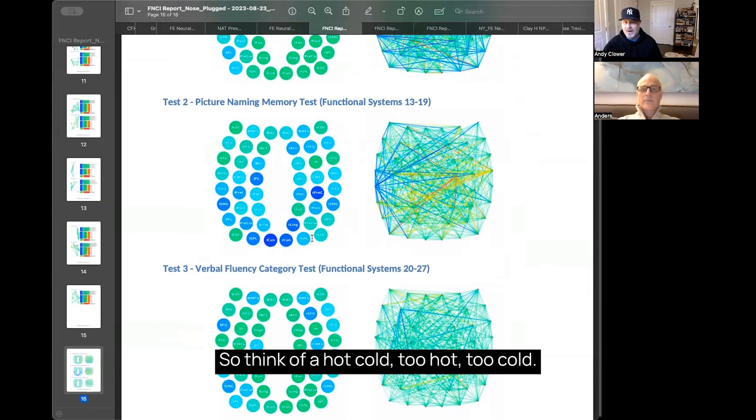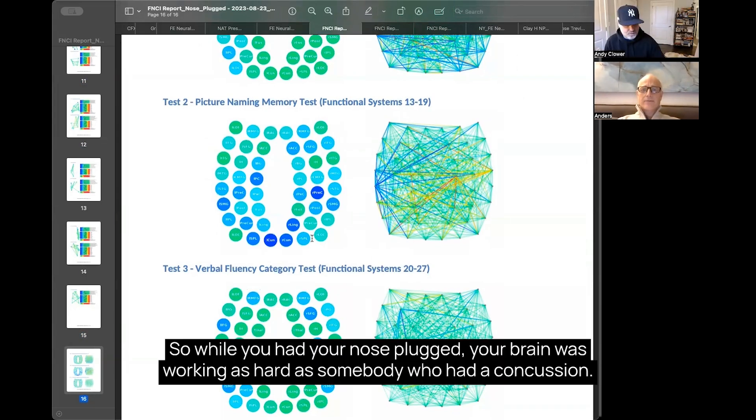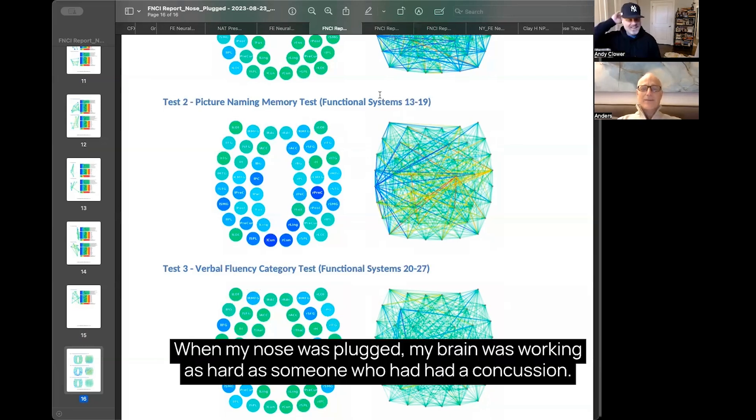Think of it like hot and cold — too hot or too cold. We want to be right in the middle. So while you had your nose plugged, your brain was working as hard as somebody who had a concussion. When my nose was plugged, my brain was working as hard as someone who had a concussion. Correct. Yes.